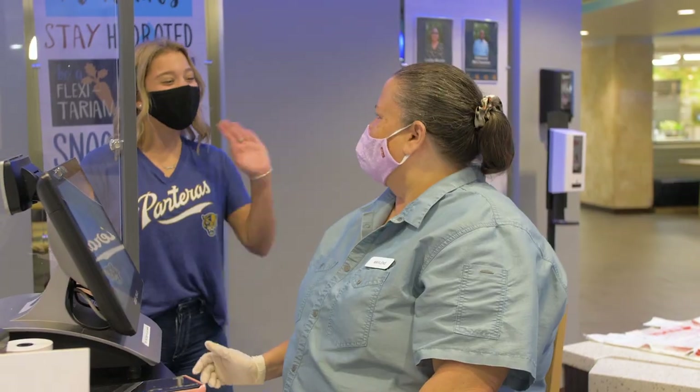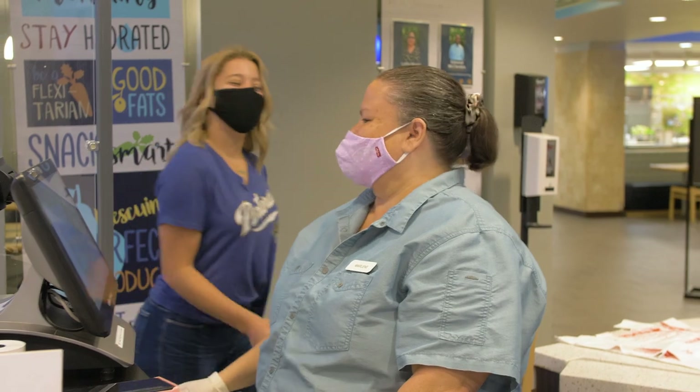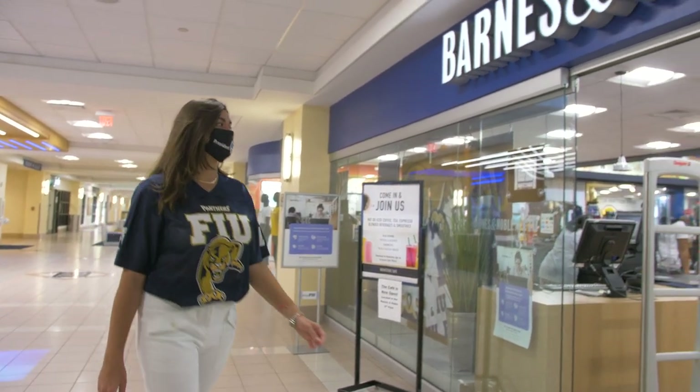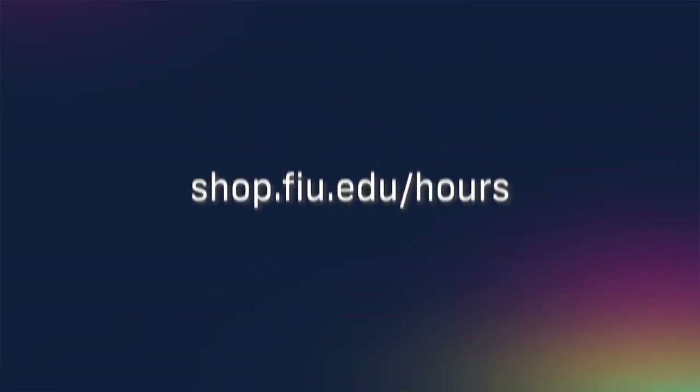If you're wondering what's open on campus, there's a limited number of dining options currently available with 50% indoor capacity as well as outdoor seating. Barnes & Noble at MMC and BBC are also open now. For a complete list of dining options, operating hours, and other on-campus vendors now open, visit the link above.